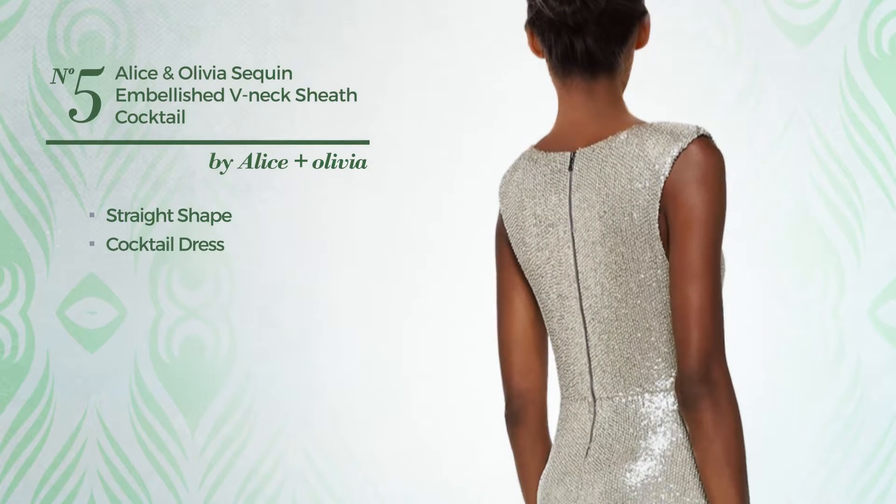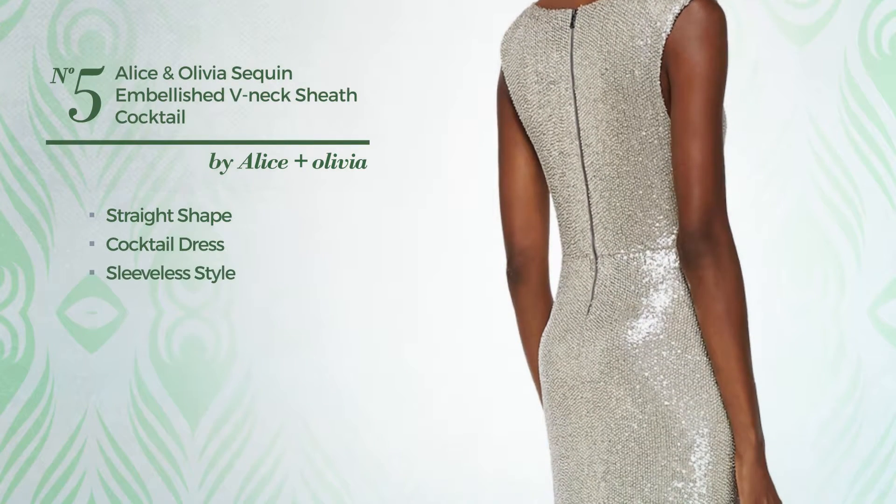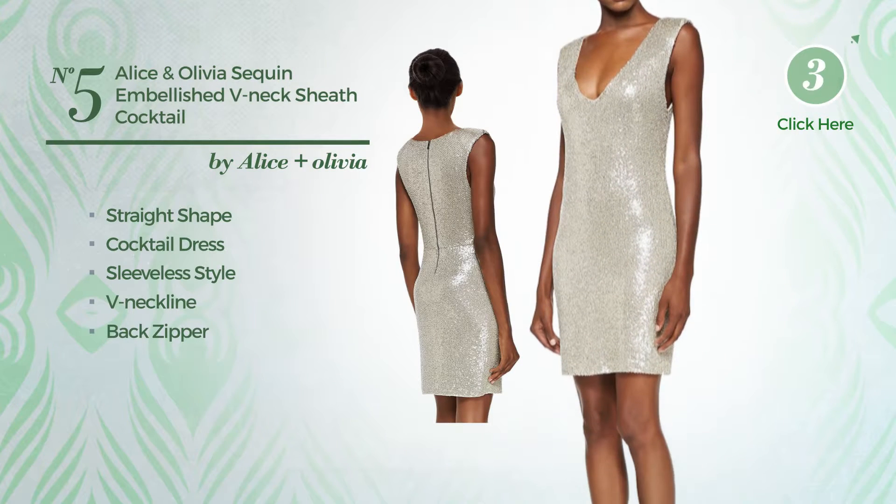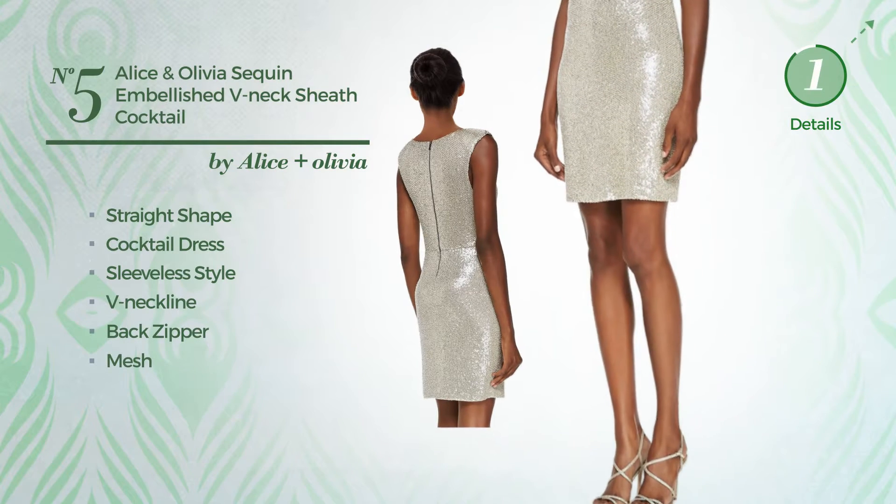Number 5: straight cocktail dress. Featuring a sleeveless style, with a v-neckline, as well as back zipper, and accentuated with mesh. Available merely in this color.